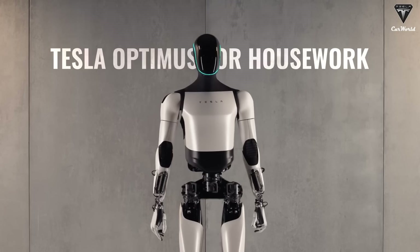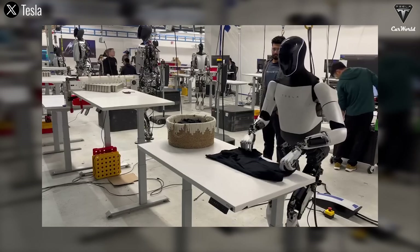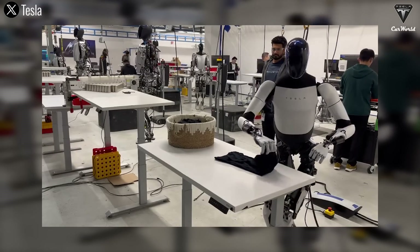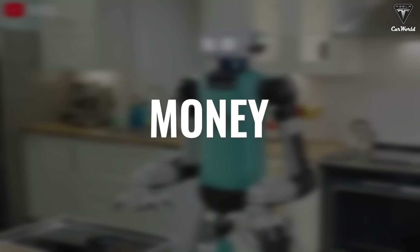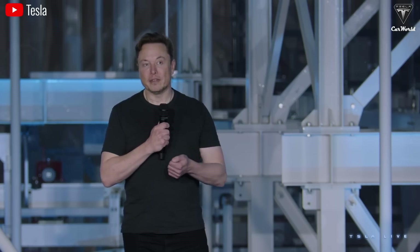What do you think about a humanoid robot that can make you breakfast every day, mow the overgrown lawn, fold all your clothes, or even tutor your kids without needing to hire a teacher? You save three things most people crave — time, energy, and money — by using a robot that manages your house. Elon has confidently stated multiple times that it could truly replace humans in the tedious, dangerous, and repetitive daily chores of life.